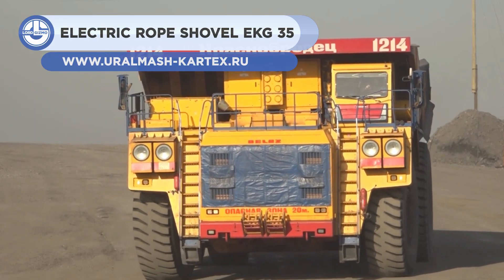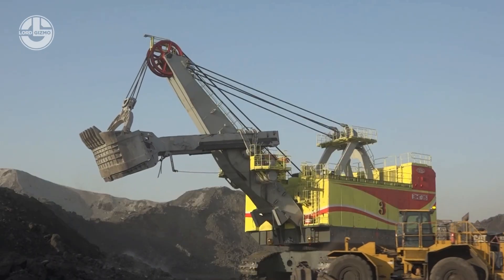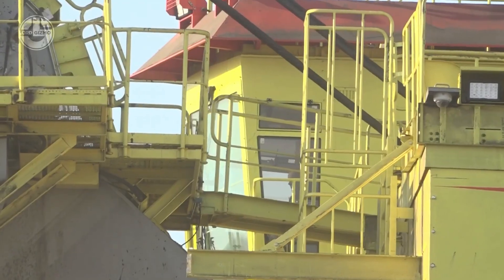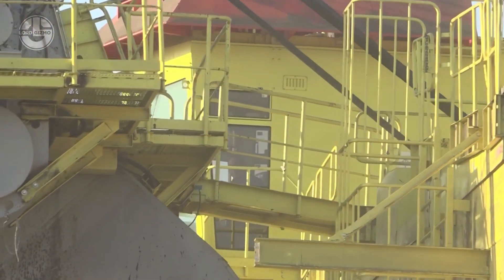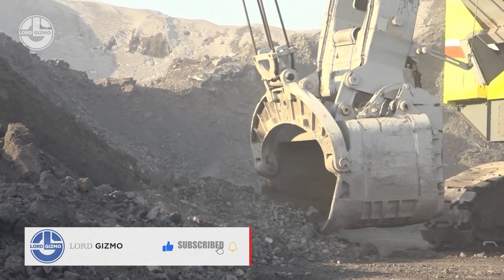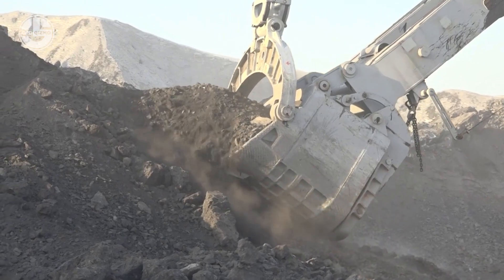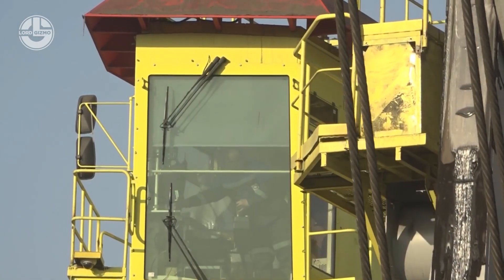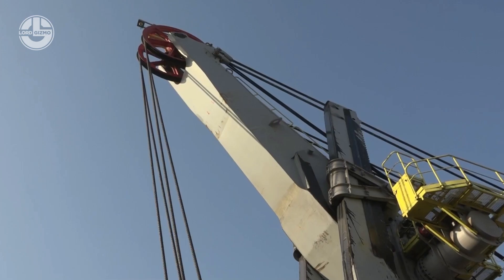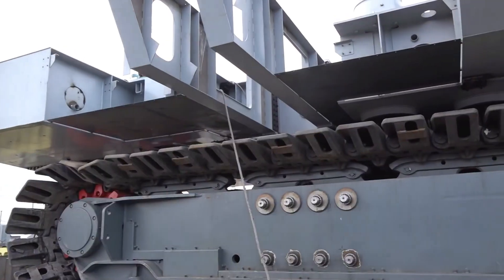Up next is the EKG-35. With its 35 cubic meter bucket, this 1,250-ton electric mining shovel can fill a 320-ton dump truck in just a few passes. It is designed for sites with harsh climatic conditions, where the temperature remains below zero. The shovel is packed with cutting-edge safety features. The emergency stop buttons are all around the machine to stop it quickly. The automatic lubrication system delivers a precise amount of lubricant to the critical components to prevent breakdowns and reduce the risk of accidents. The intuitive HMI helps the operator control the machine with precision and provides real-time feedback.